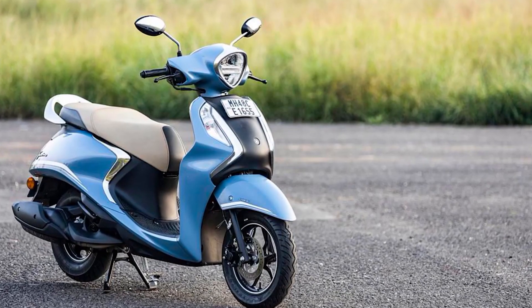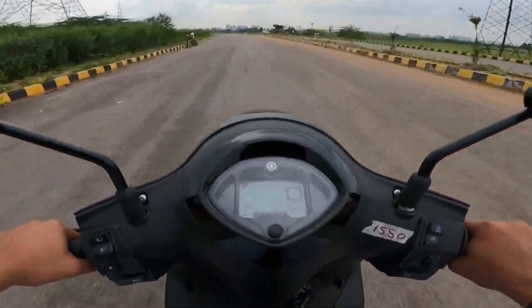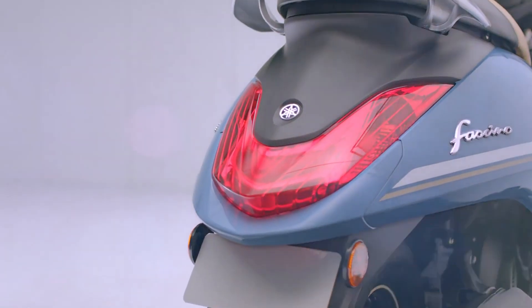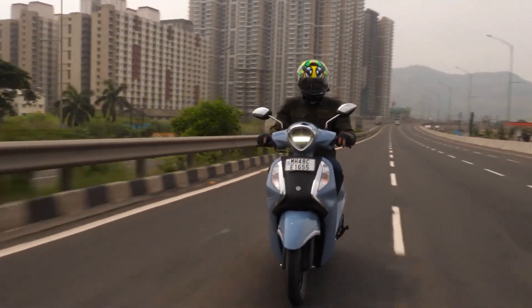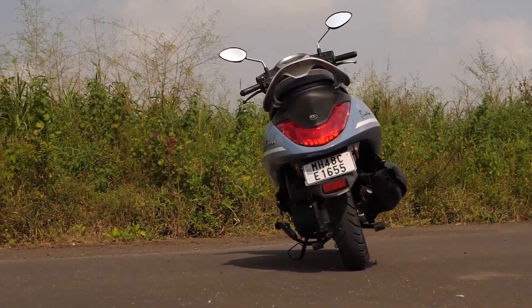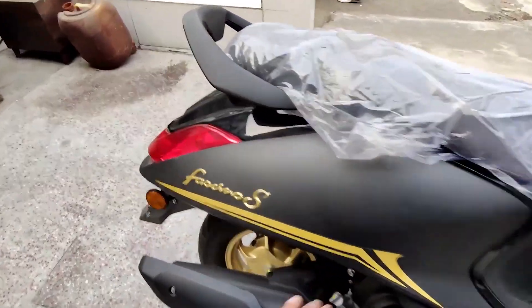If you are looking for a 125cc motorcycle that is simple with considerably very good handling, a relaxed riding position, and most importantly powerful but yields a very efficient fuel consumption rate, this is the one for you — with a whopping 68 to 70 kilometers per liter fuel consumption, this will surely never let you down. This motorcycle has been around for quite some time in India.